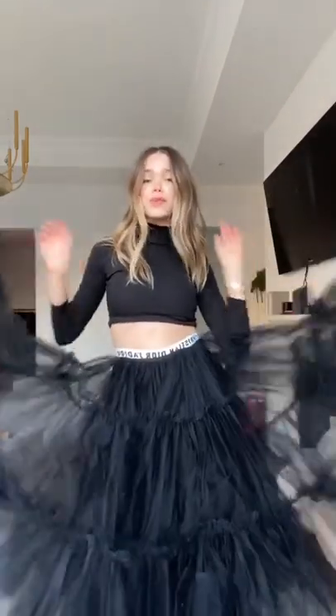Start off with the neutral turtleneck, then pair a full skirt or dramatic dress underneath. The bigger the better. I know it looks weird, but trust me on this one.